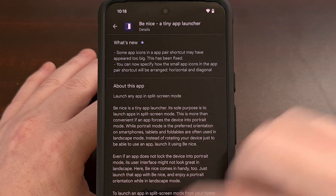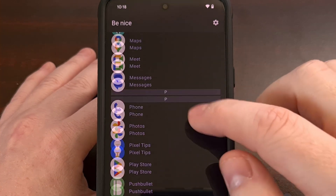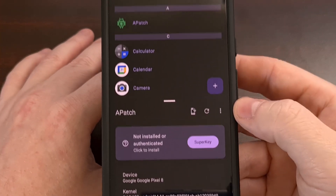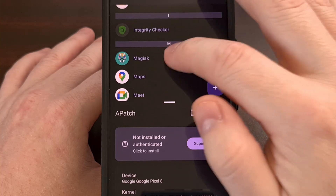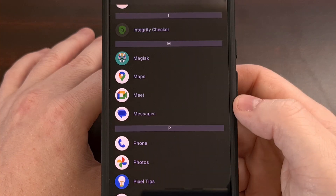We can use this application by first installing it and then simply launching it. We get a list of apps that we have, where we can choose an app and have it open in the bottom of the screen. We can then go and choose a different app if we want, and that will replace the previous app, again only opening it in the bottom half of the screen.